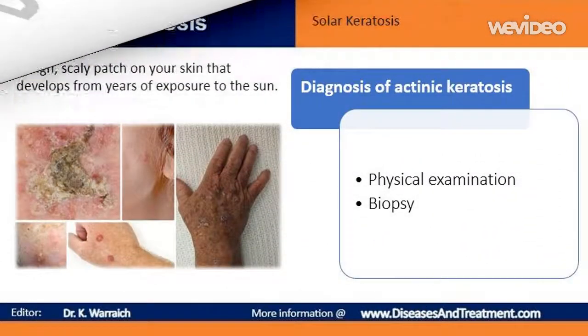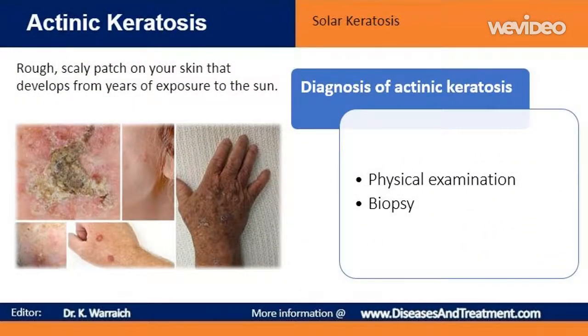Your doctor may be able to diagnose actinic keratosis simply by looking at it. During a skin biopsy, your doctor takes a small sample of your skin for analysis in a lab. A biopsy can usually be done in a doctor's office after a numbing injection.